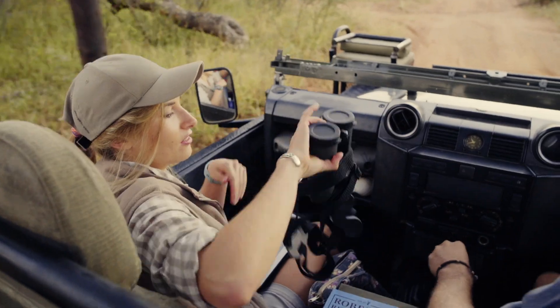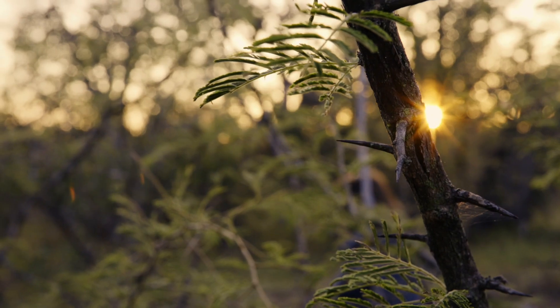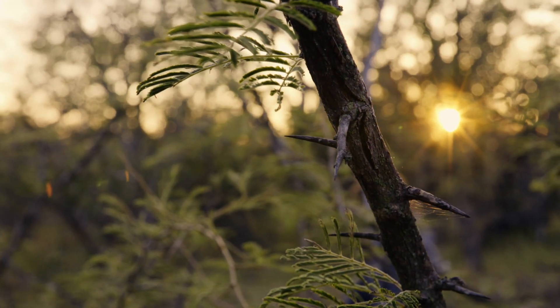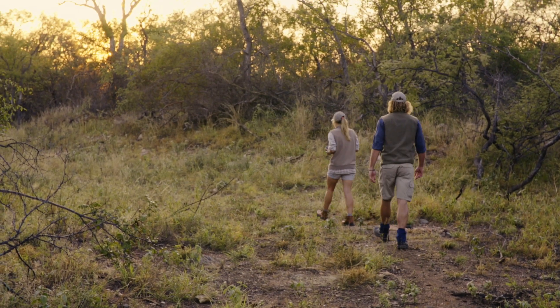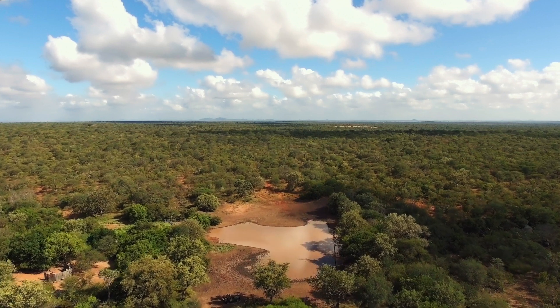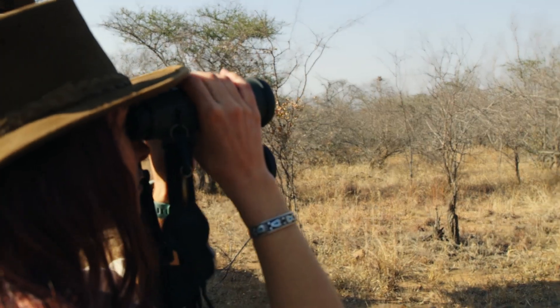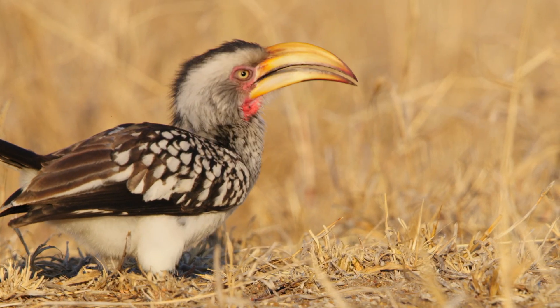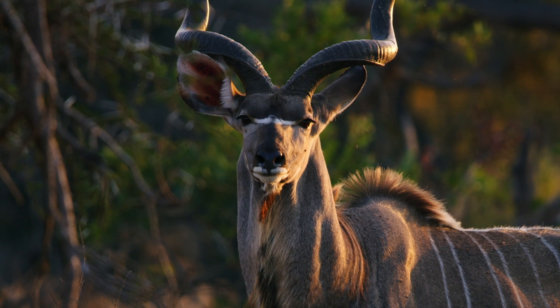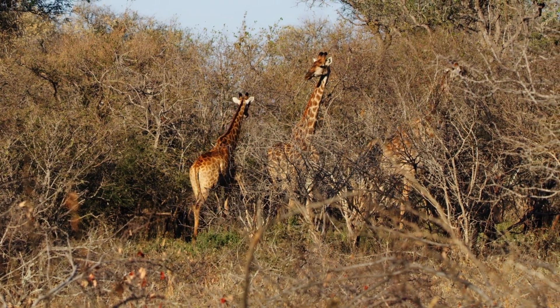Megan will supervise an accurate count of what's living on the ranch. This will be the first ever biodiversity survey of Pride Lands. The crucial thing when it comes to species conservation is accurate distribution maps, especially now before the fences drop with the Kruger, so we can have a good idea of what's happening on the property at the moment and then see how that's going to change through time.